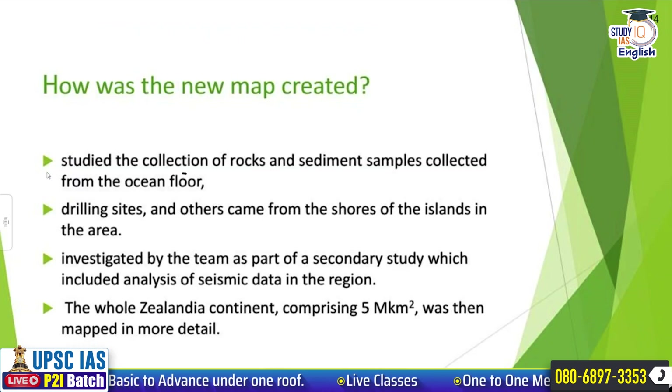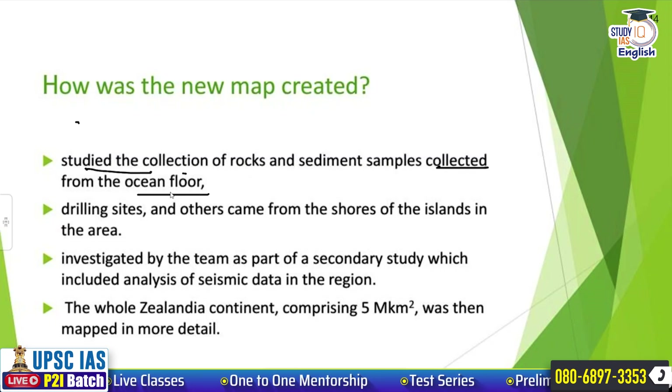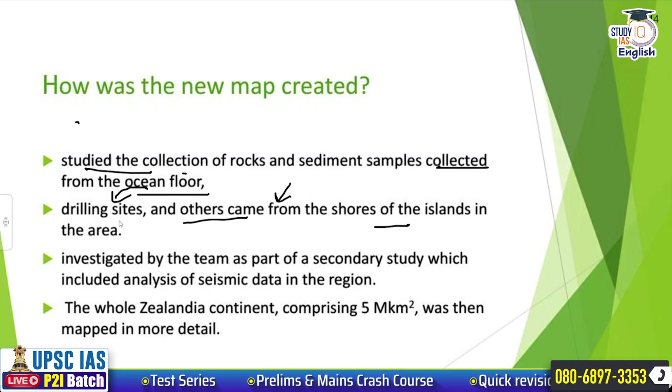How was the map created? Because we have gotten a new map for it. The scientists studied the collection of rocks and sediment samples that were collected from the ocean floor. This was done through various drilling sites from which they got the samples, and others came from the shores of the islands in the area.